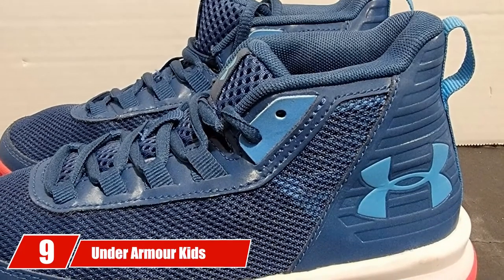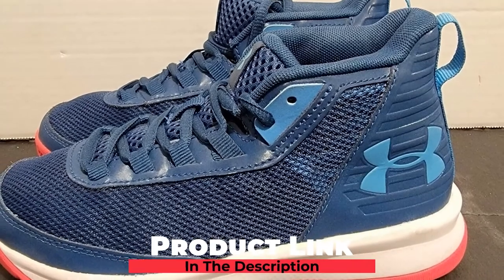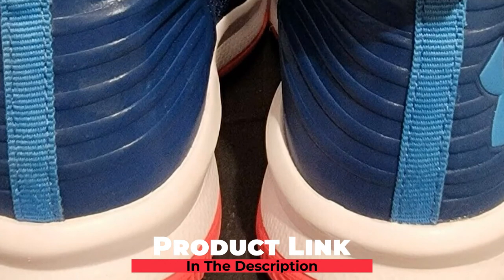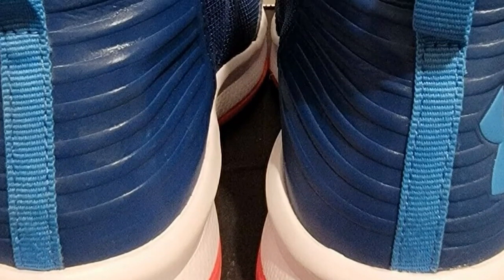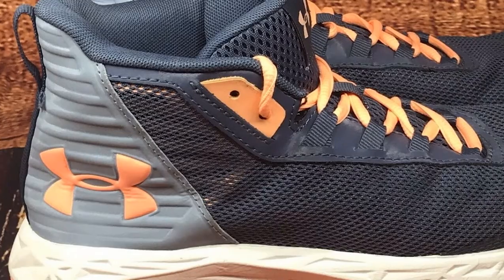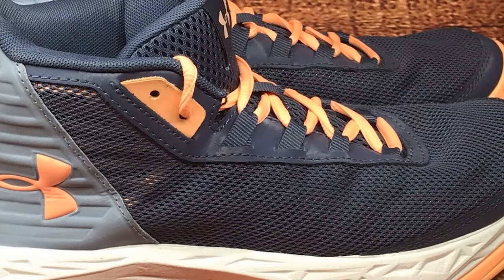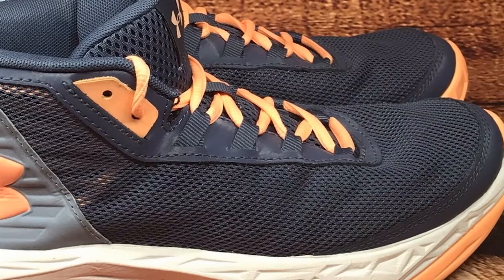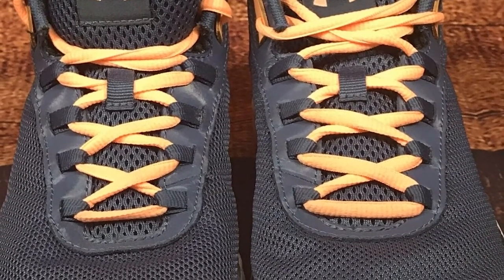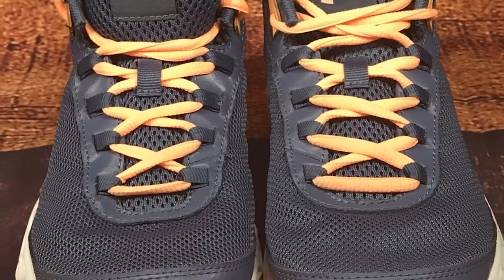At number 9, Under Armour Kids Jet is a mid-top shoe whose breathability makes it one of the best basketball shoes for kids. It has impressive fitting — 93% of customers found it fits as expected. It is available in 10 eye-catching colors. Made with a combination of leather and mesh, with leather around the toe section and heel for support and the remaining portion covered by textile mesh for breathability and cooling down your kid's feet during long playing sessions.